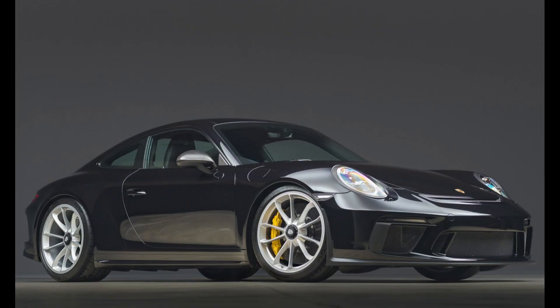Another GT3 — a 15,000-mile 2018 911 GT3 Touring presented by a great seller sold for $194,000. Stickered at $176,000, this GT3 was well sold.